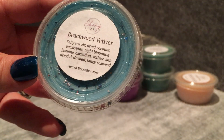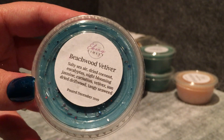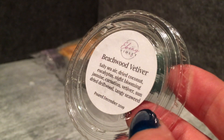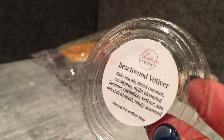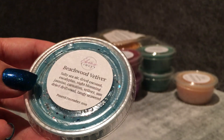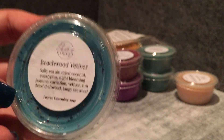Beechwood Vetiver is absolutely one of my favorites at the moment but I've only had it in blends. The notes are salty sea air, dried coconut, eucalyptus, night-blooming jasmine, carnation, vetiver, sun-drifted driftwood, and tangy seaweed. I just love vetiver, but beachwood vetiver adds this airiness and saltiness and coconut — it's amazing. It's quite strong, so the blends I've had with it in them didn't smell that different to this on its own. There's one from Waxidence that adds coconut and driftwood which just amps up that element.